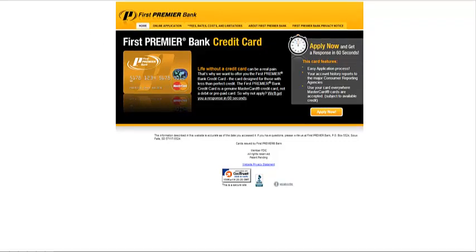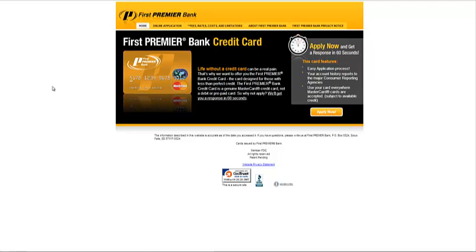So what you want to do, you want to go to firstpremier.com. This is the home screen that you'll see once you go to the site. First Premier will ask you to put down a deposit of at least $49 and up to $300 to open up this account. So you want to go ahead and click on the Apply Now button.